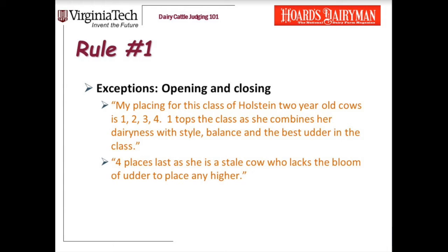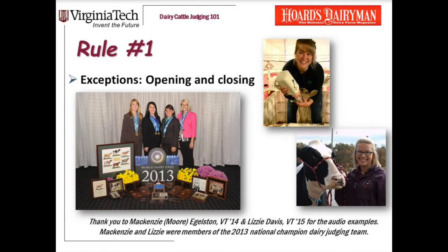Now let me play some clips from students to demonstrate this rule. 'Two, three, one, four is my placing for these Holstein aged cows. Two wins because she best combines correctness of feet and legs with a sound, well-attached udder.' And here's another example: 'While I admire three's youthful high udder, I left her last for she lacks the depth and openness of rib to place any higher. It is for these reasons I place these Holstein two-year-olds four, two, one, three.'